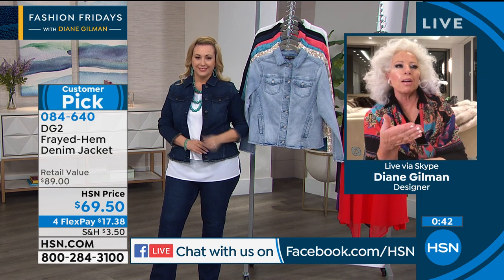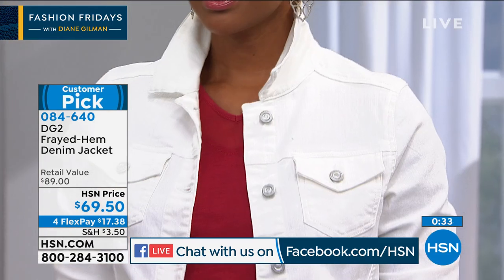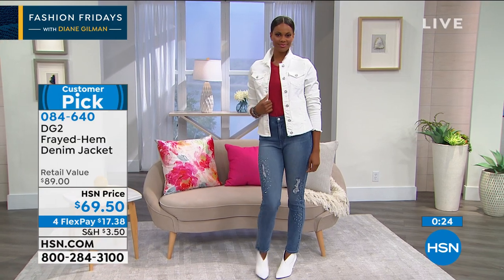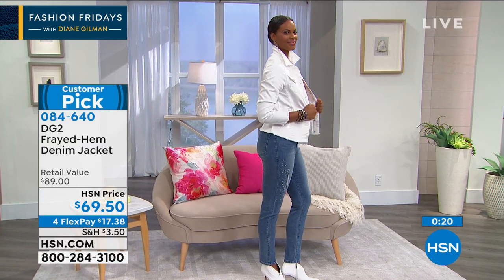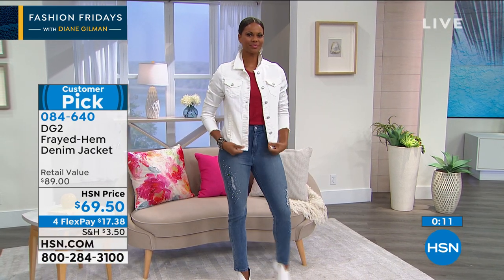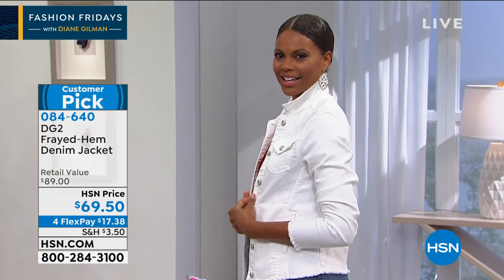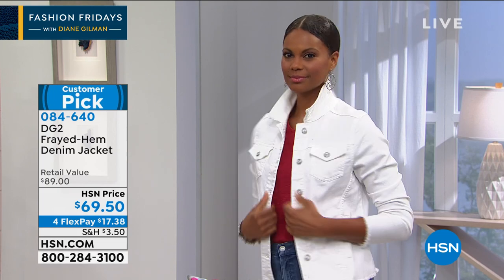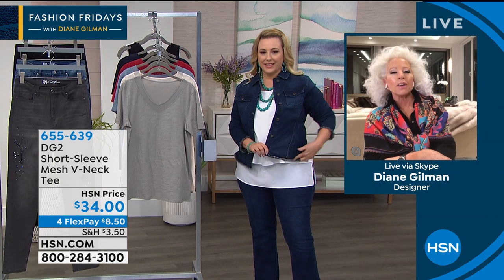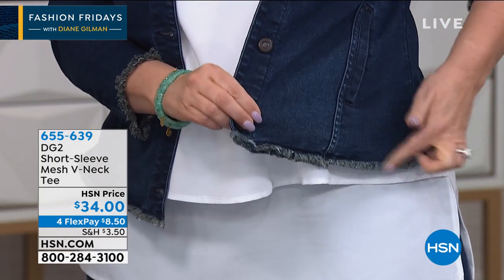I grew up in a world where as a kid there was no such thing as spandex — it was all torture. They call it COVID-10, not COVID-19 — the 10 pounds you put on staying home during COVID. This jacket and the jean that you see on Victoria are garments that tolerate 10 pounds up, 10 pounds down. You can wash this jacket a thousand times and the only thing that'll happen is it will get softer and more pliable. I love the little distressing on the bottom too — it gives it an authenticity.